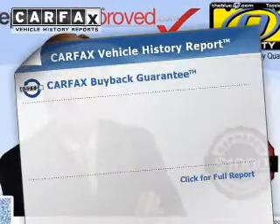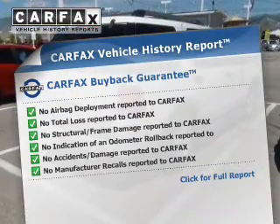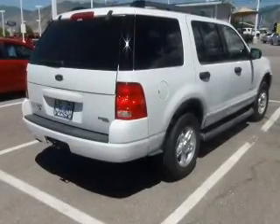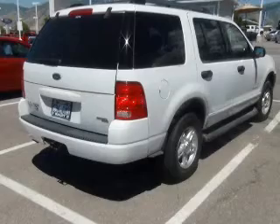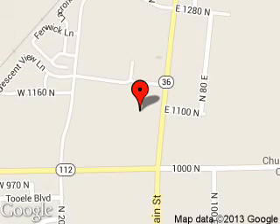Rest easy knowing this vehicle comes with a Carfax Vehicle History Report from Carfax, the most trusted provider of vehicle history information. Let us put you in the driver's seat today. Call or click to contact us. Quality Ford is dedicated to doing everything possible to ensure that the experience you have selecting your next vehicle is a pleasant one.